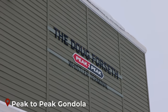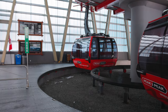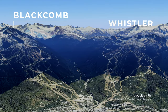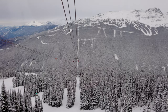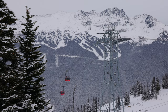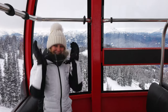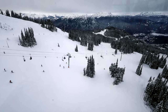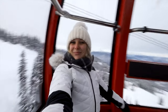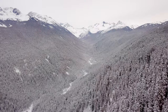First on our list is riding the Peak to Peak Gondola. This gondola holds several world records and connects Whistler and Blackcomb mountains, providing stunning views of the surrounding mountains and valleys. The gondola ride is 4.4 kilometers long and offers a truly unique experience. The views are breathtaking — you can see the entire valley, glaciers and the surrounding peaks, and even the Pacific Ocean on a clear day. The Peak to Peak costs between $60 to $80 depending on the season, or free if you have a ski pass.